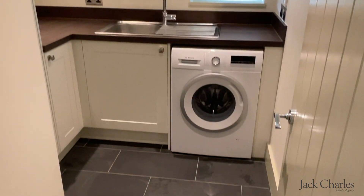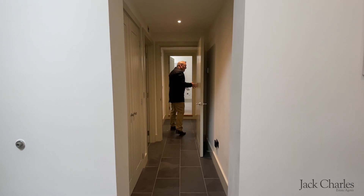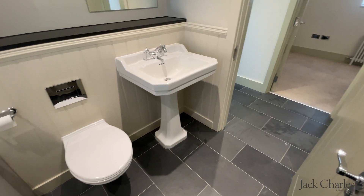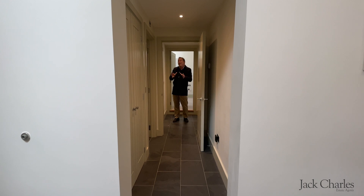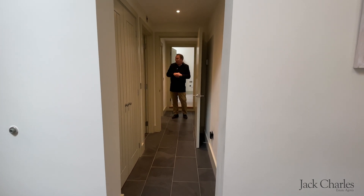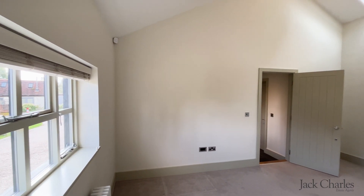An inner hallway gives access to two bedrooms and the family bathroom. Bedroom two — actually bedroom three since there's one upstairs — has a really cool feature which we'll show you shortly. Come with me and we'll have a look at the master bedroom.